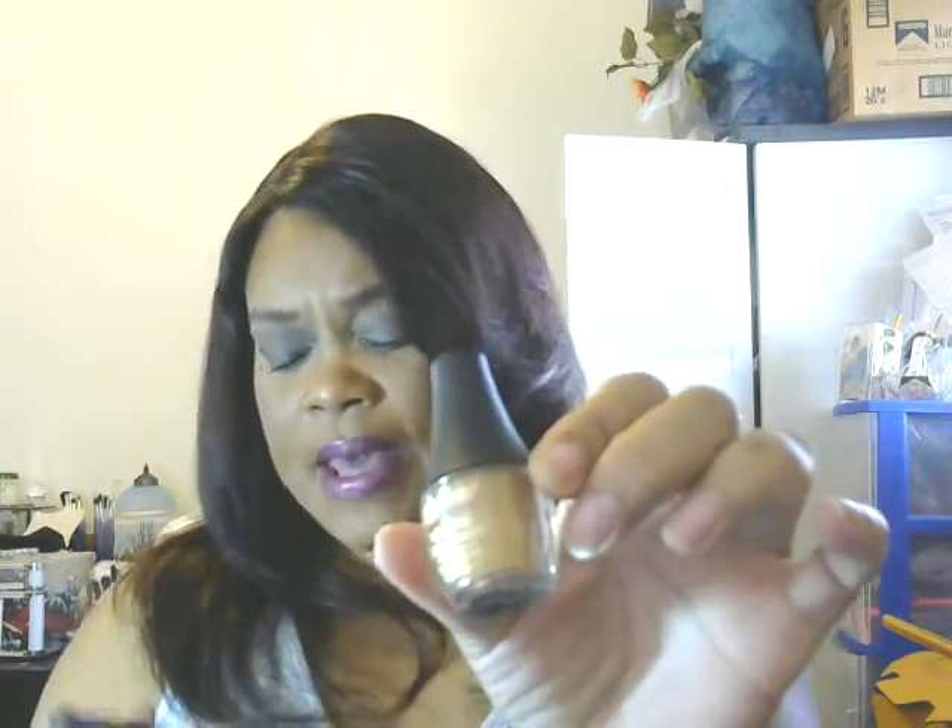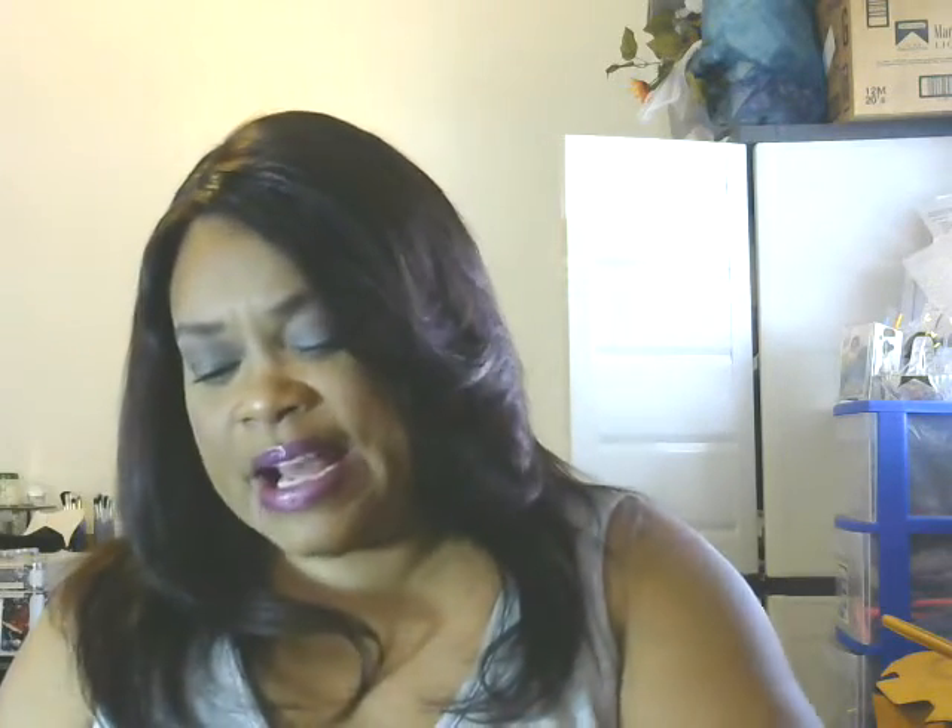Now we're getting into some Black Radiance products, and you know Black Radiance is a hit or miss — we all know that. These are mineral shimmers — shadow and liner. It comes with a little doe-foot applicator and it has a hole in it so you can shake some product out, dab it up, and apply it. Let me put it on my hand.